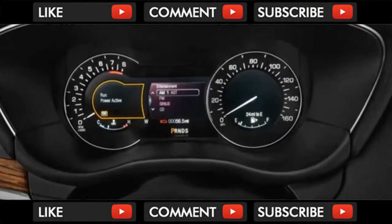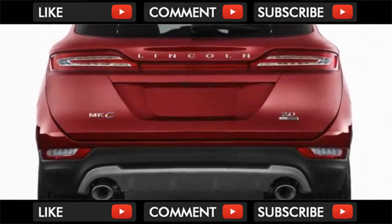Lincoln's push-button transmission returns this year with mixed feelings — it's an interesting idea, but one that falls down in execution because the buttons never feel completely intuitive.